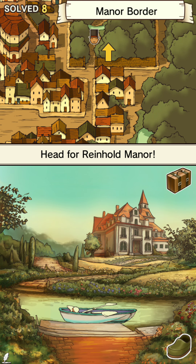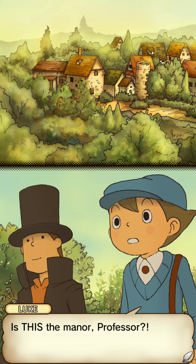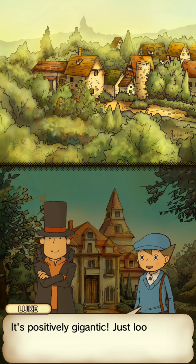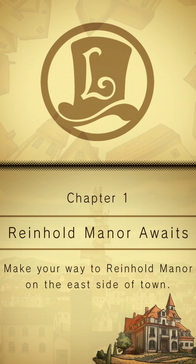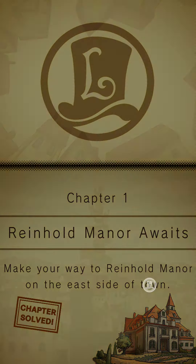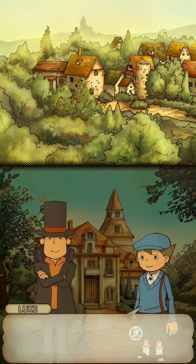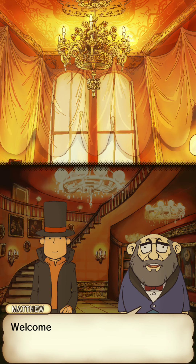Wow, I didn't know! Well then, thank you professor, let's go to the manor. Is this the manor, professor? Whoa, look at that — it's positively gigantic! It certainly seems like we've come to the right place. Reinhold Manor solved — the professor and Luke finally arrive at Reinhold Manor. Let's head in, shall we?